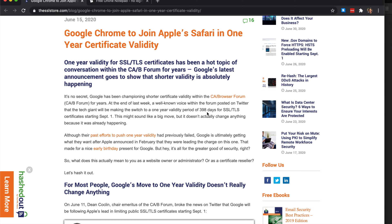This change starts on September 1st. Certificates issued on September 1st and onwards that have a validity of more than 398 days will be blocked by Chrome, Safari, and Firefox. You cannot access that website — you'll get a new error called something like 'certificate validity too long.' So that's the change; we completely understand it now.